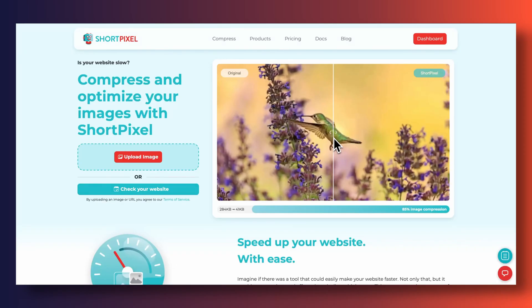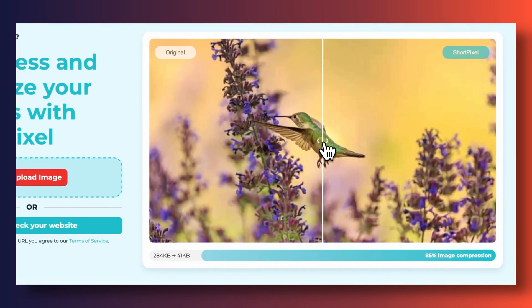Regardless of whether you end up uploading PNG or JPEG images to your WordPress website, we want to compress them down as much as we possibly can. Images are a little bit sneaky — they're not just what you're looking at with your eyes. Each image carries additional information that makes it weigh more than it should. There are tools like Kraken or ShortPixel that can help you squash down the size of your image without impacting the quality whatsoever. Pretty magical stuff.